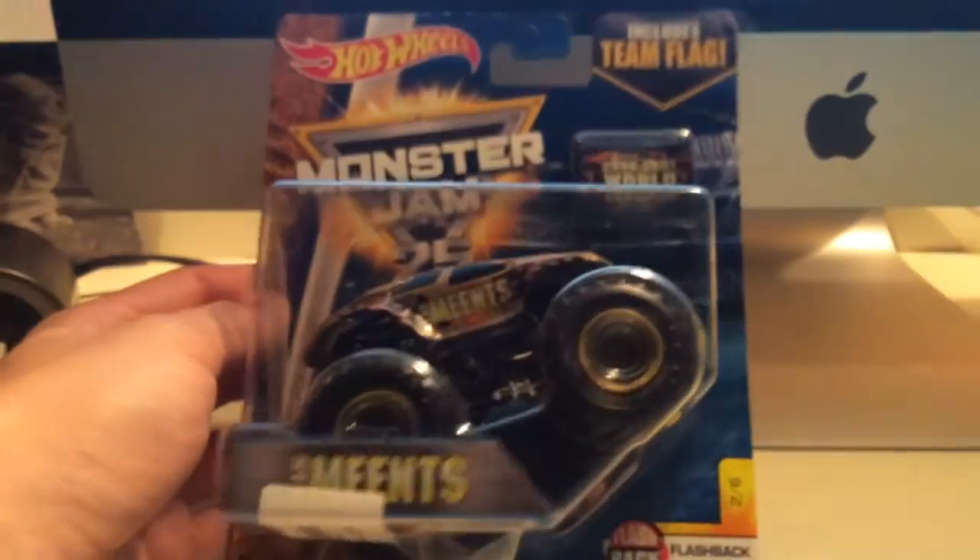It just looks nothing like Max-D. The old Maximum Destruction casting with a weird front end. That's about it, but I thought this was really cool.